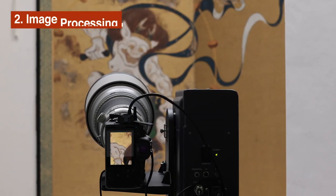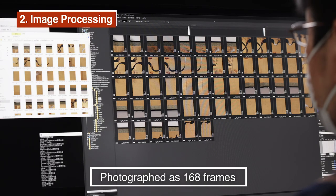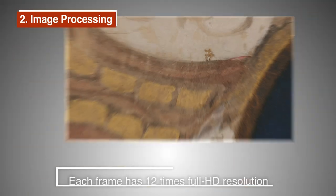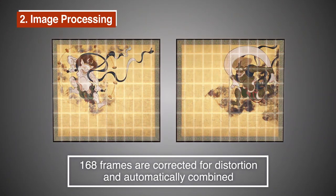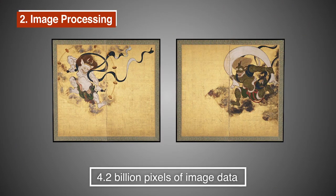For the Wind and Thunder Gods folding screens, each screen was photographed as 168 frames. Each small frame is ultra-high resolution — 12 times more than a full HD image. The 168 frames were recombined to create 4.2 billion pixels of super-high resolution data.